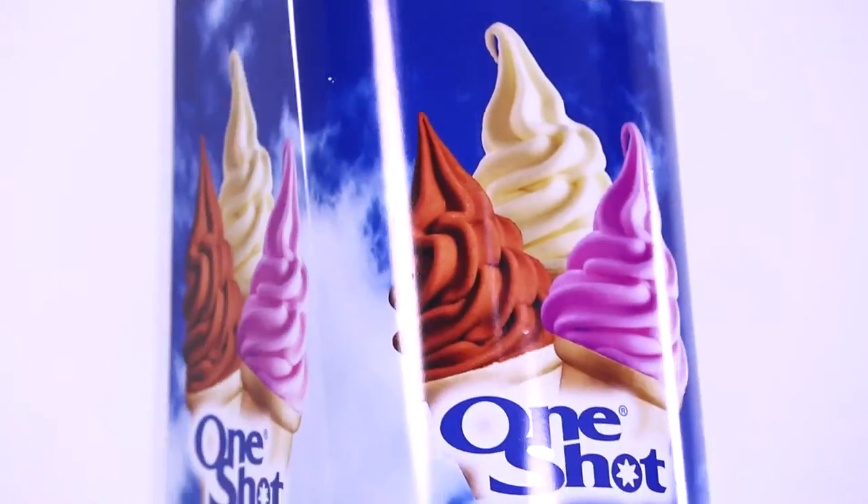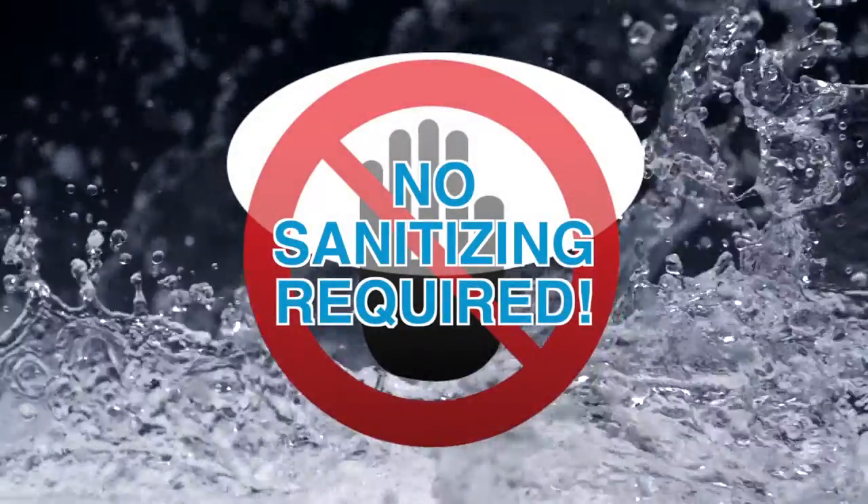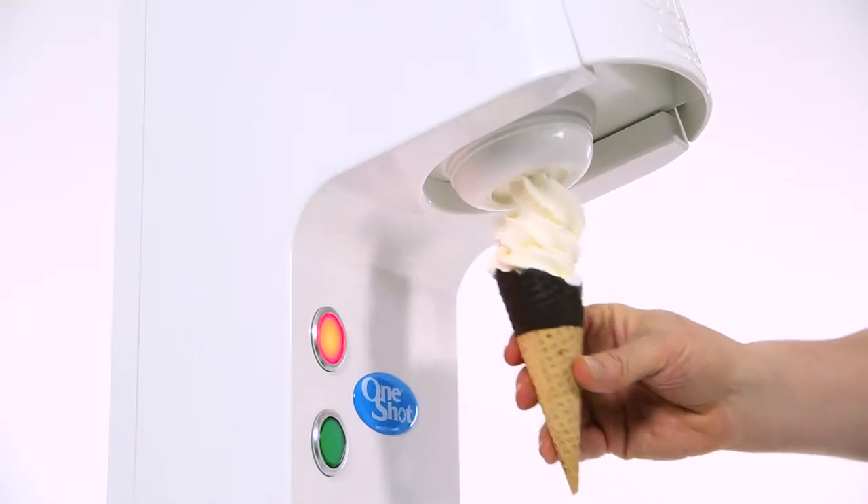The OS 7 and OS 8 ice cream pod dispensers require no sanitizing. The one-shot dispenser costs less than a domestic 100-watt light bulb to operate.